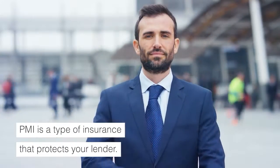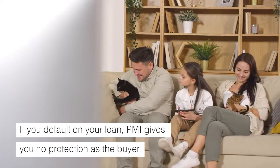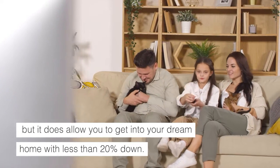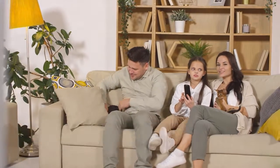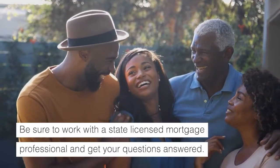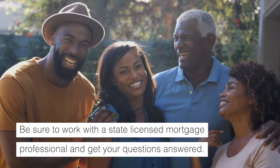PMI is a type of insurance that protects your lender. If you default on your loan, PMI gives you no protection as the buyer, but it does allow you to get into your dream home with less than 20% down. Thanks for watching. Be sure to work with a state-licensed mortgage professional and get your questions answered.